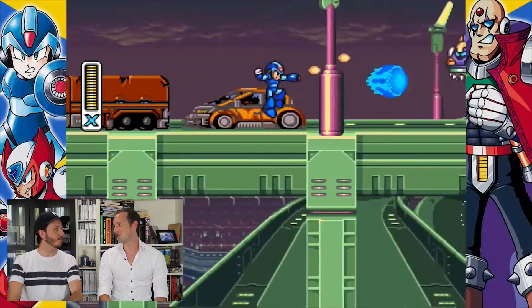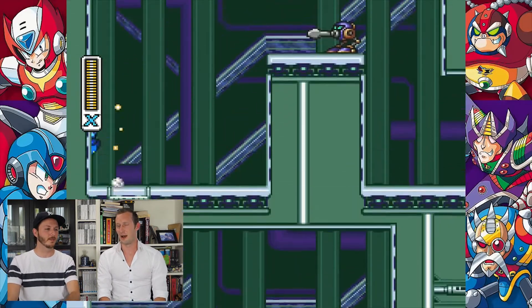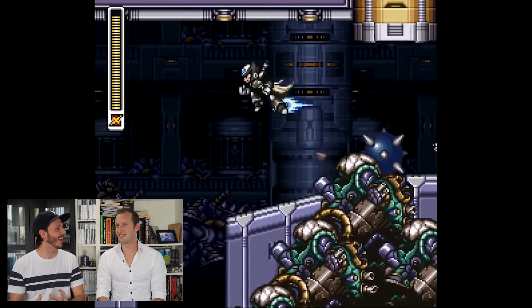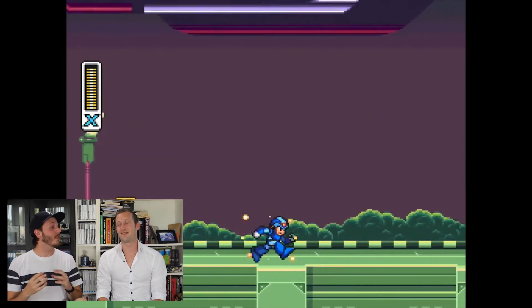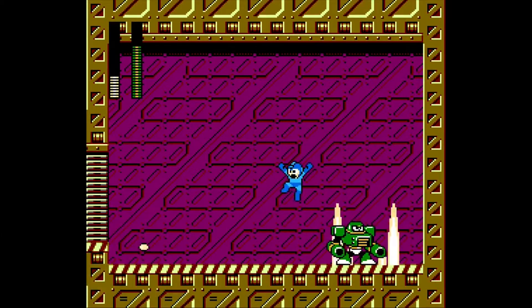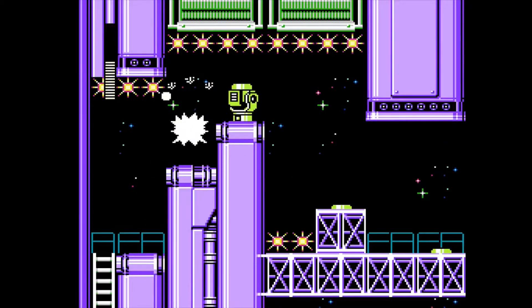It's also available as a physical edition — the small one. Mega Man X, also known as Rockman X or Rockman X in Japan, is based on the original series called Mega Man which was first released on the NES. It was basically a run and gun game, a side-scroller with some puzzle elements to it.